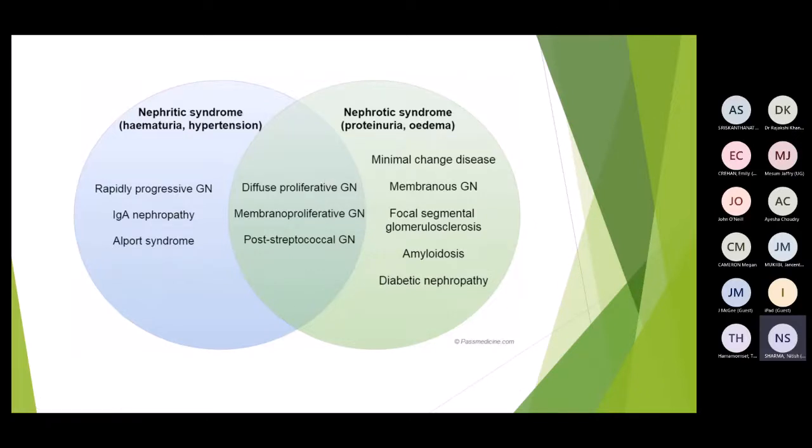Some conditions can present as either nephritic, nephrotic, or a combination of both — having haematuria, proteinuria, hypertension, and all or just some features. These include diffuse proliferative glomerulonephritis, membranoproliferative glomerulonephritis, and post-streptococcal glomerulonephritis. Post-streptococcal usually presents as nephritic but there is no strict rule; it can present as either or a combination.